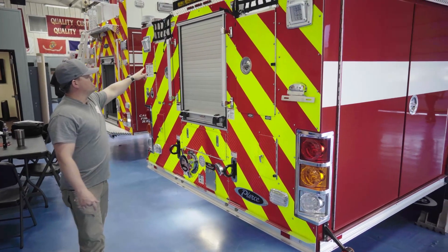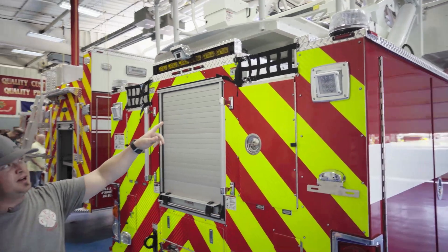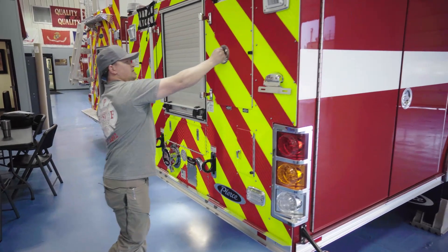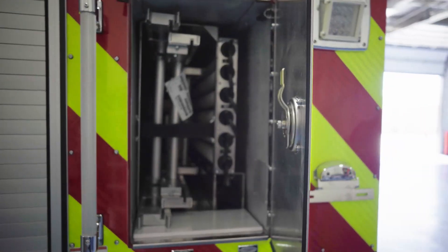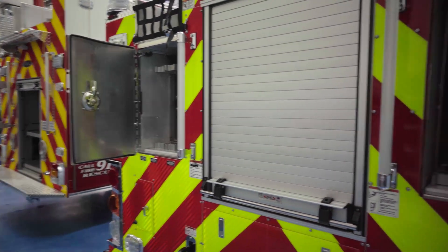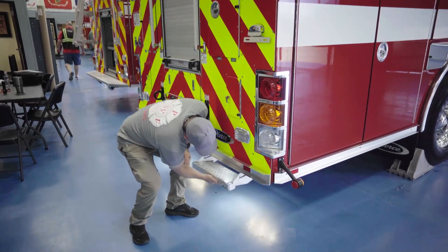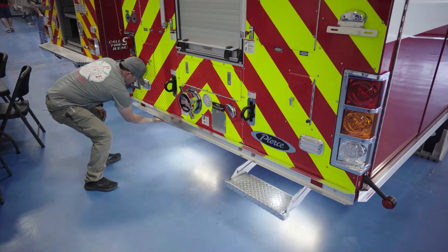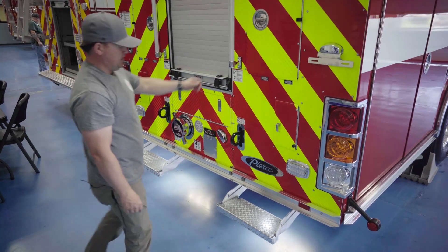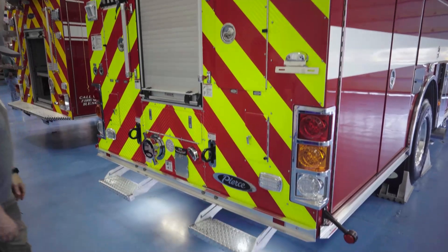We've got two hose beds up here — space for 800 feet of 4-inch for our water supply, and 450 feet of 2.5-inch for another firefighting line on the rear. We have our ladder complements and pike poles: a 24, two 16s, a 35, a 10, and another 14 up on the ladder. Another plus I like is our rear steps — I'm not the tallest guy in the world, so being able to hop up there and get a little better advantage getting that hose down off the truck makes it a little bit safer.